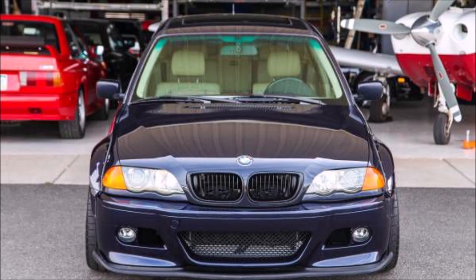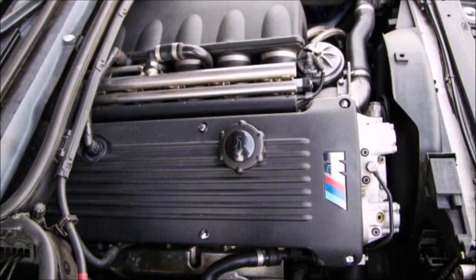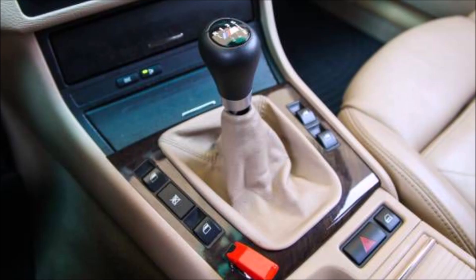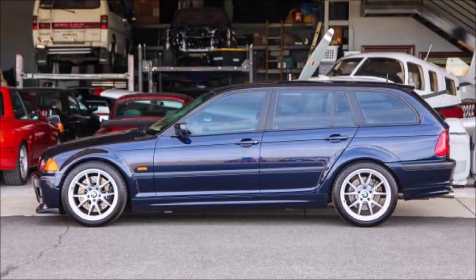Most importantly it has the S54 engine from a 2004 E46 M3. That motor has 88,000 miles but has been pretty much rebuilt — rebuilt heads, VANOS, new rod bearings, etc. It's a six-speed manual transmission, which is the most important part. This could be the ultimate winter beater, just a fun knock-around car. The asking price is $22,800.